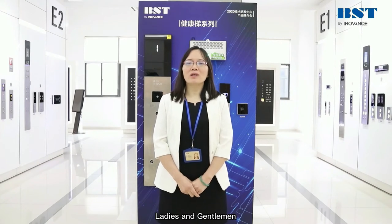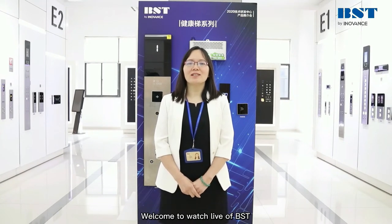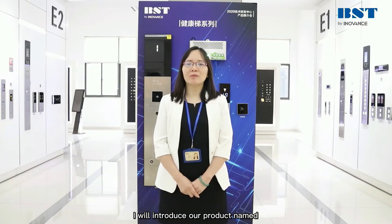Ladies and gentlemen, welcome to WatchLive OPST. This is Karin. Today I will introduce our product named L-seri-liner of the elevator.